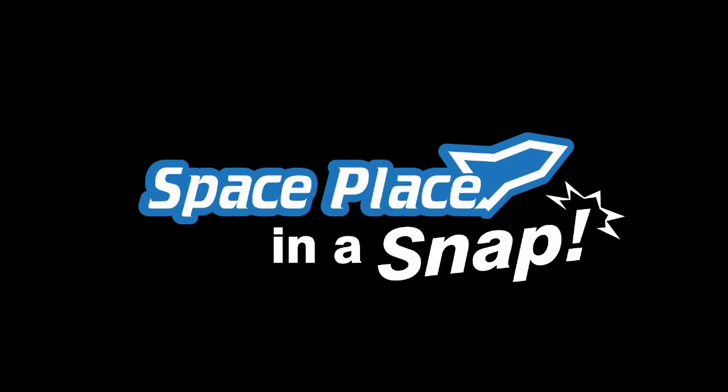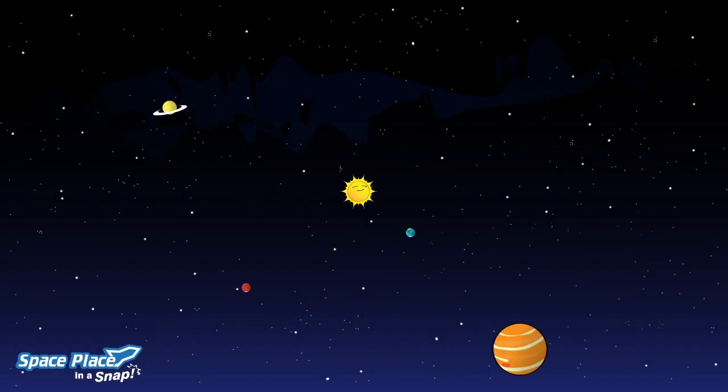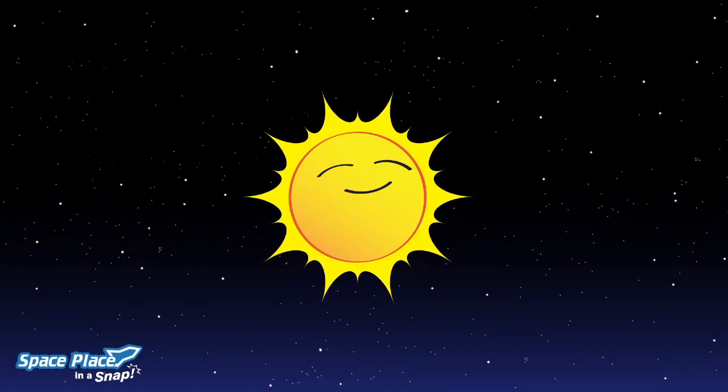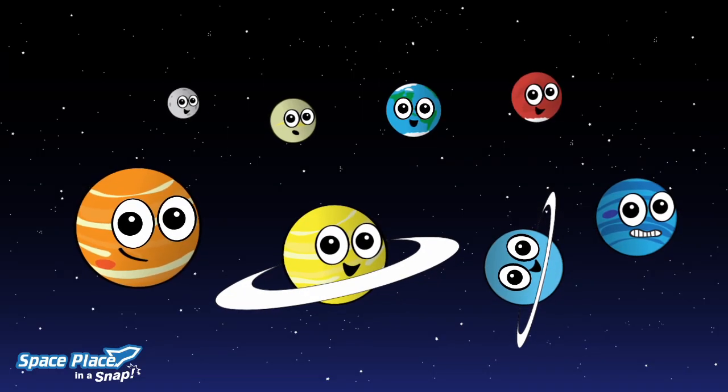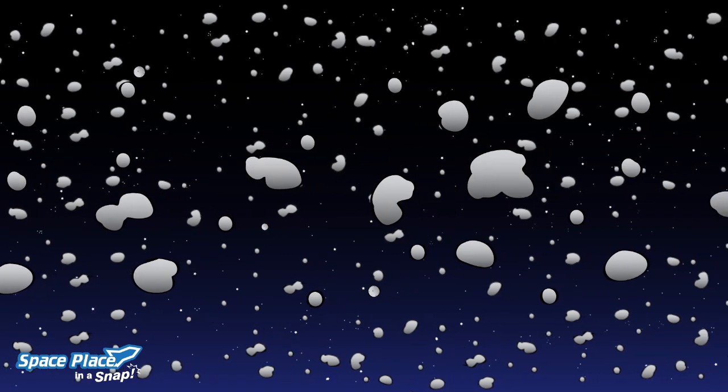Space Place, in a snap. The solar system we call home has our sun, eight planets, all their moons, the asteroid belt, and lots of comets.